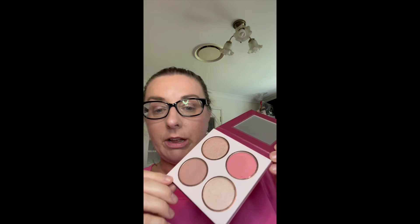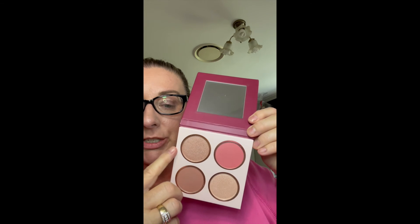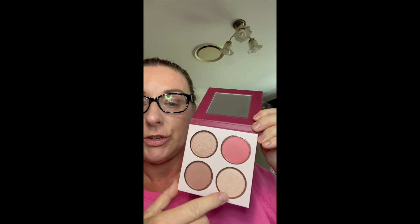I do love the highlight colors in this palette, especially this bronze. It's beautiful around your eyes but you can also use it in various parts of your face. Highlighting and contouring aren't my big strong suit, so I tend to stick to everyday makeup.